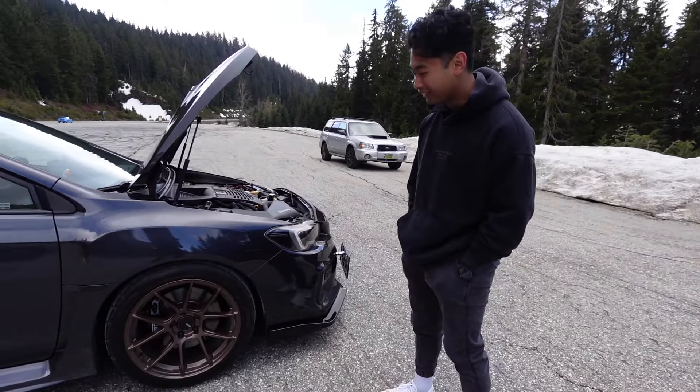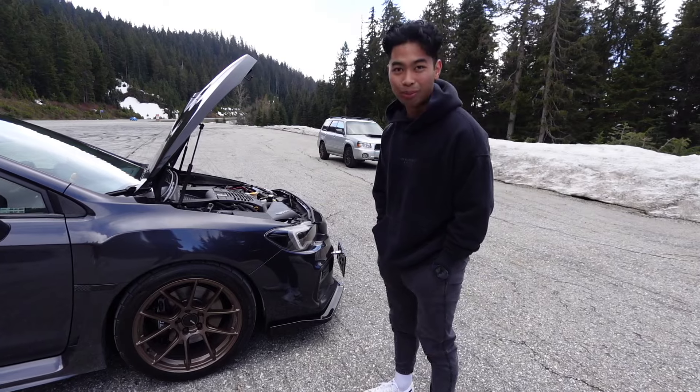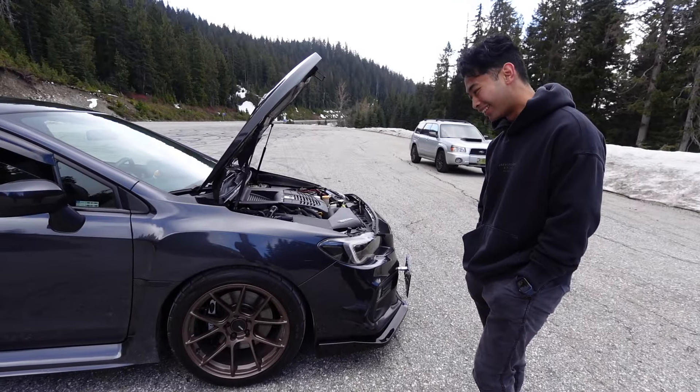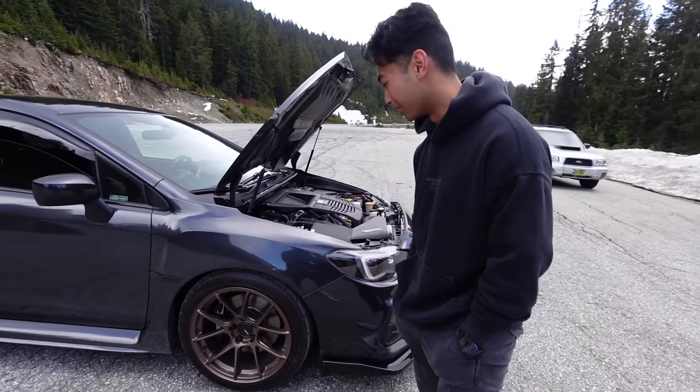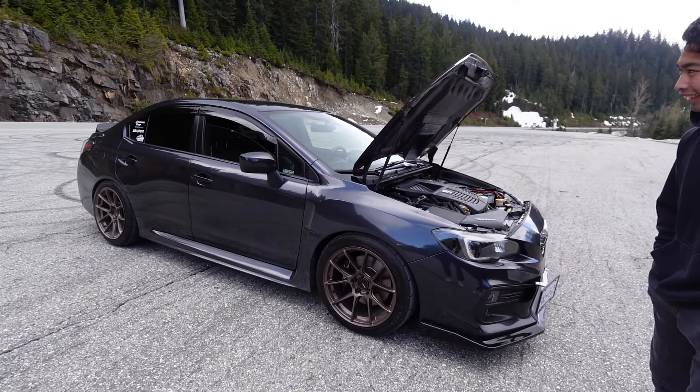I freaking love the color. The bronze — especially with all the brake dust, the bronze stays bronze. It does look good as I drive the car. Thanks to my girlfriend — she told me to go get these. They fit very well with the car, it's a really cool setup.